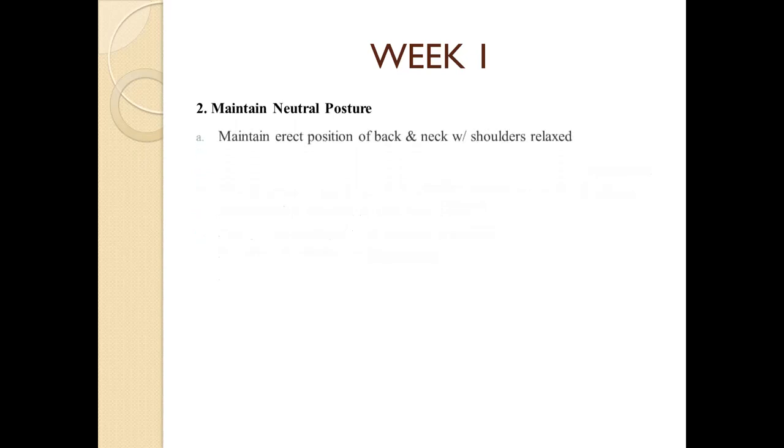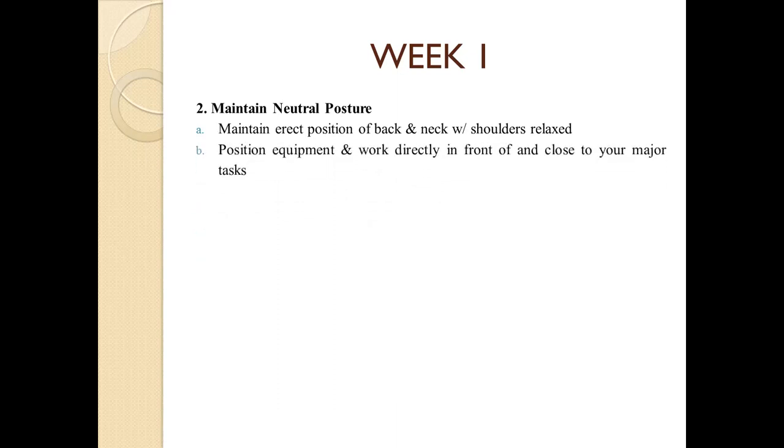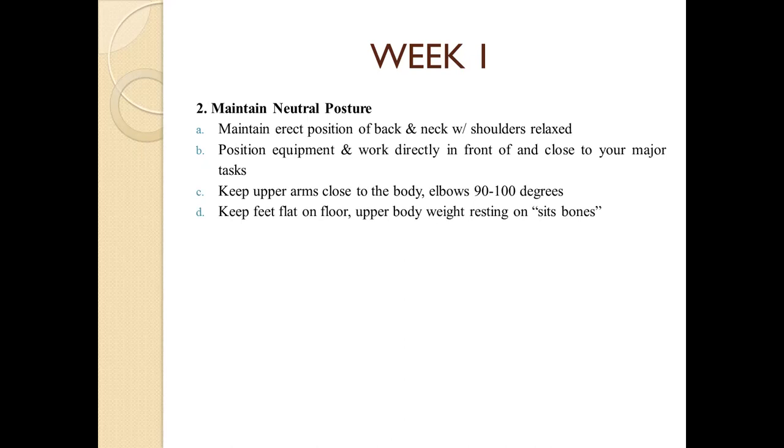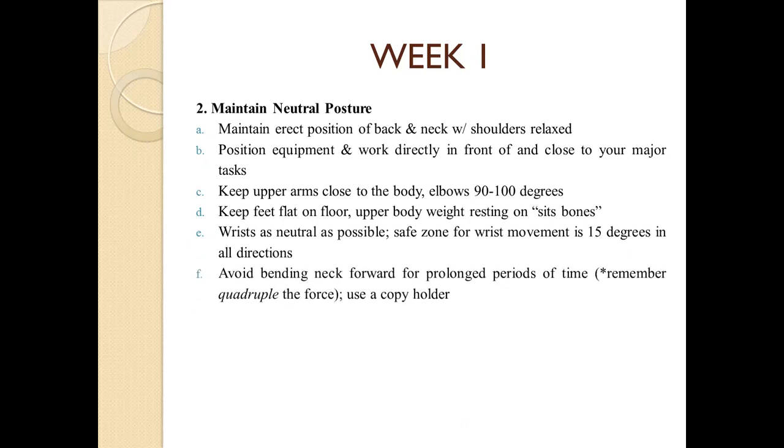To maintain good posture: maintain a neutral posture, maintain an erect position of the back and neck, keep shoulders relaxed, and position equipment directly in front of and close to your major task. Keep upper arms close to the body, elbows at 90 to 100 degrees, feet flat on the floor, and upper body weight resting on the seat bones. Keep the wrist as neutral as possible — the safe zone for wrist movement is 15 degrees in all directions. Avoid bending the neck forward for prolonged periods and avoid static positions for prolonged time.